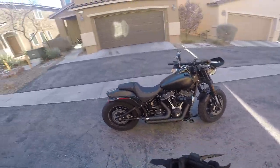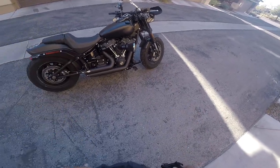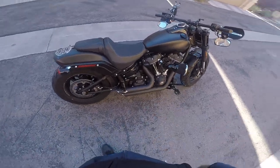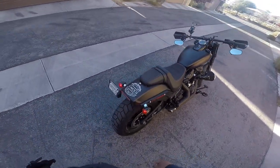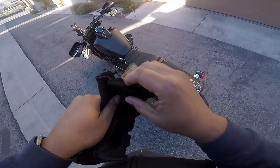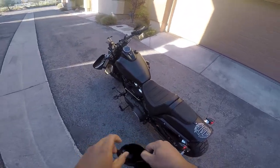Stage one has been initiated. We got the Vans and Hines short shots, the Arlen Ness Velocity 65-degree air cleaner, and over here behind the undercover is the Vans and Hines fuel pack FP3. I gotta say it's a world of difference.